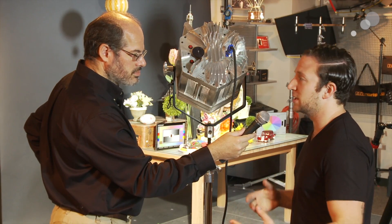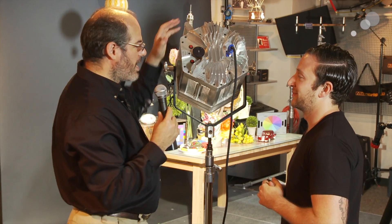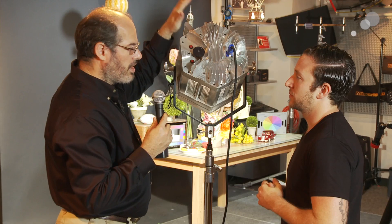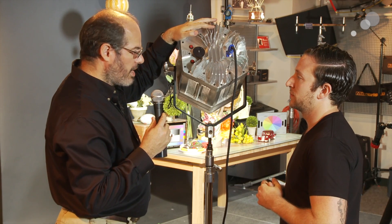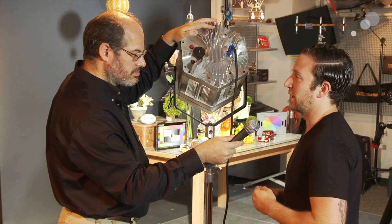So for all intents and purposes it's a continuous light source. For us with our Phantom high-speed cameras you can shoot at any frame rate and you won't have any kind of problem with this light ever giving you any flicker. We've tested it at multiple frame rates, multiple shutter angles, and it's rock solid.